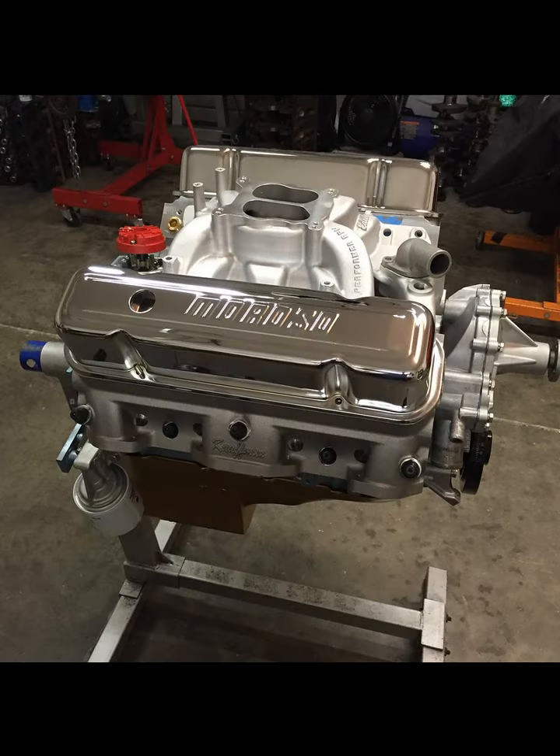Hey guys, it's Brent with Lykins Motorsports. For this episode of the channel we're going to talk about something that I don't talk about very much: Pontiac engines. I am predominantly a Ford engine builder and I specialize in Windsors, Clevelands, FEs and big block Fords, and that's pretty much 99% of my business.